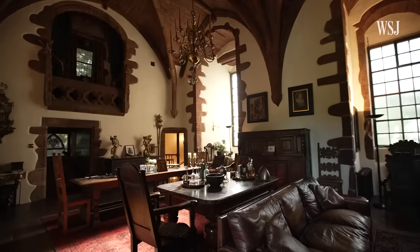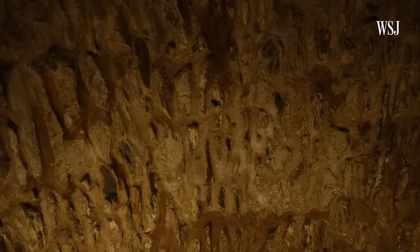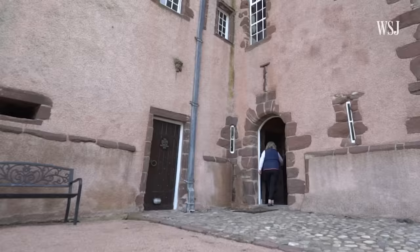Everything was a challenge, every single thing. One of the worst jobs was chipping off cement that was plastered onto the entrance hallway walls. We spent months chiseling away all this grey cement.